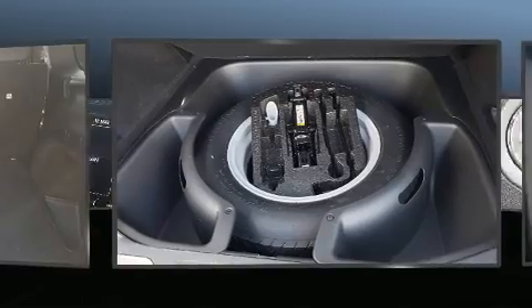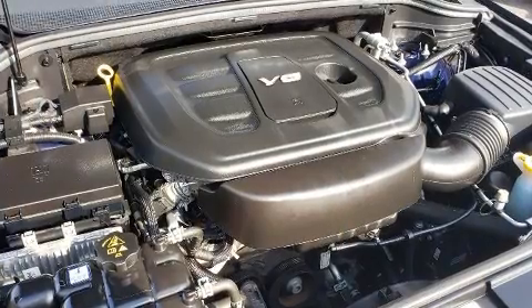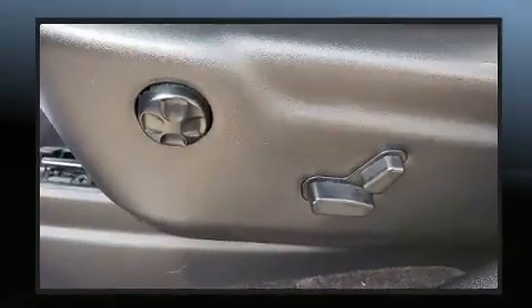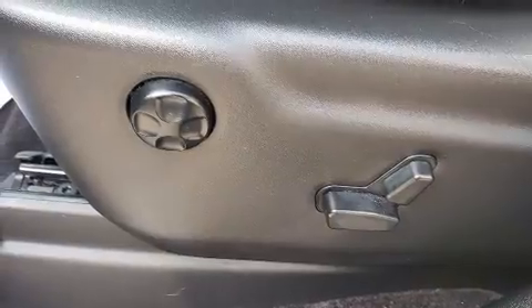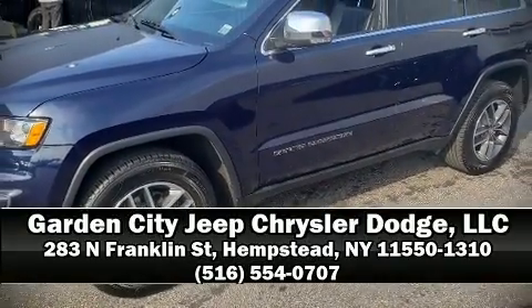Rear passengers enjoy the seat heating functionality, keeping them warm during the winter months. For drivers who enjoy the natural environment, a power moonroof allows an infusion of fresh air. With side curtain airbags supplementing the rest of the safety network, you can be assured that you and your passengers will experience top-tier protection. Stop by our dealership or give us a call for more information.